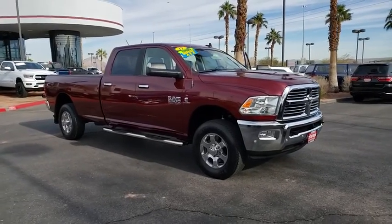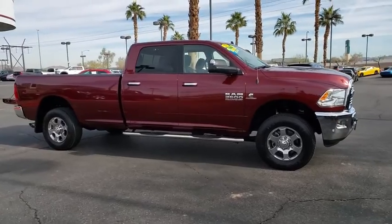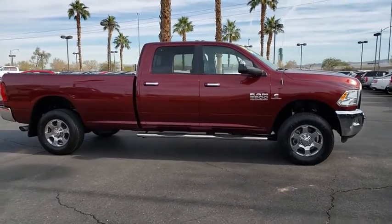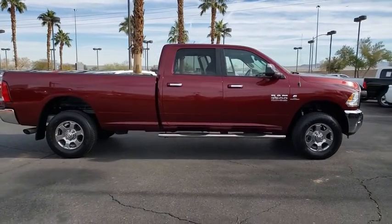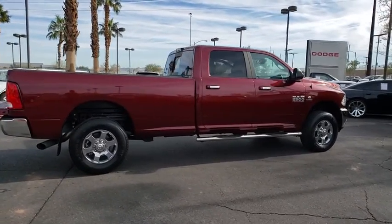Come test drive the 2017 Ram 2500. The Ram 2500 is the 2010 Truck of the Year winner. It's the hardest working truck in the tow business. This vehicle has less than 25,000 miles.